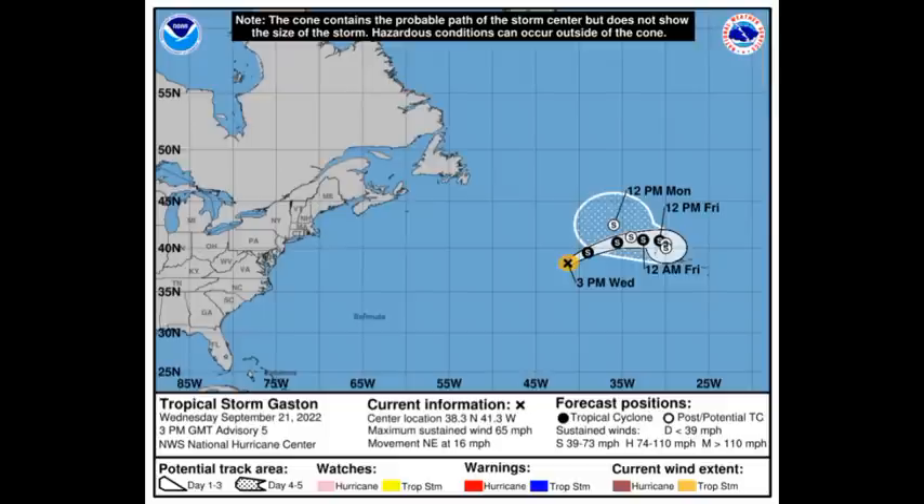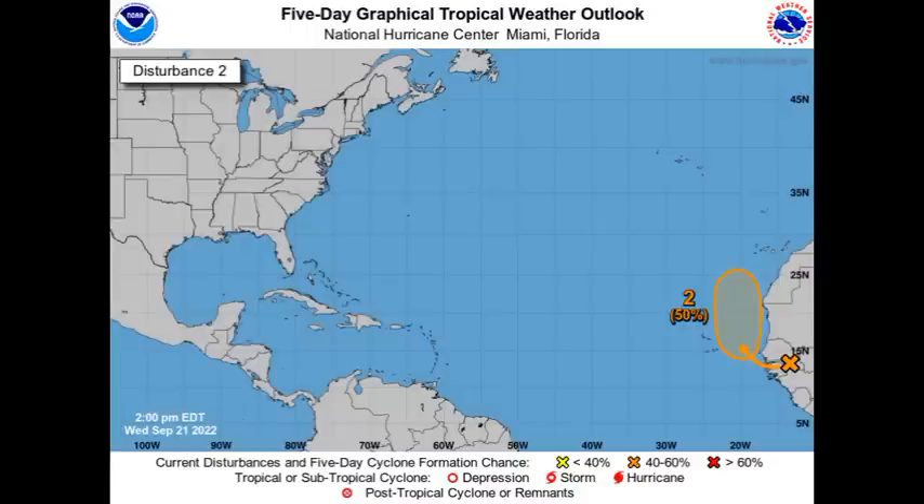Now here we have our disturbances. Let's begin with our easternmost disturbance that is about to emerge off Africa. The chance for this one is at 50% for possible development. Once it makes its way off the coast, it is expected to accelerate up to the north where we could see it trying to get itself together and maybe become a tropical cyclone. The next disturbance is designated as Invest 99L, given a low 30% chance of possible development during the next couple of days.